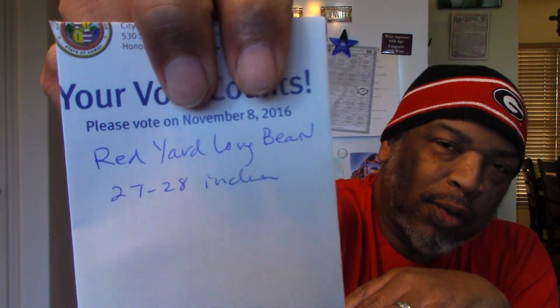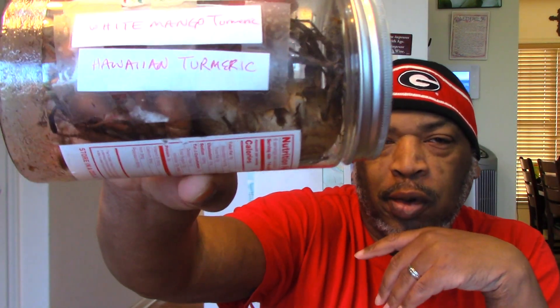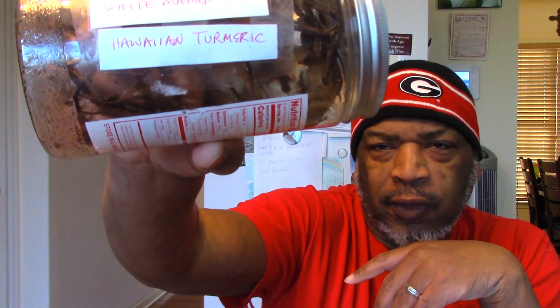We're going to enjoy growing those in our tropical paradise — which just happens to be part of the good old U.S. of A. She had also told us she was sending this, and we're excited to try it. This is a white mango turmeric, also called Hawaiian turmeric. We need to get this started soon because turmeric has a long growing season, but if we get it going now I think we'll get a good harvest late fall. Then we can save some of what we harvest and regrow it next year.